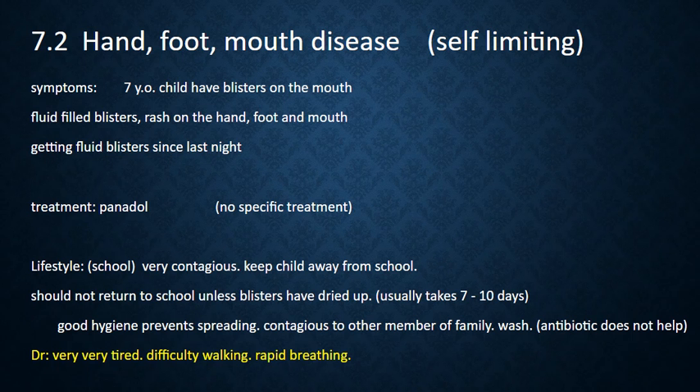Hand, foot, and mouth disease is a self-limiting disease. For the symptoms, a child can have blisters on the mouth — that is fluid-filled — and also a rash on the hand, foot, and mouth.